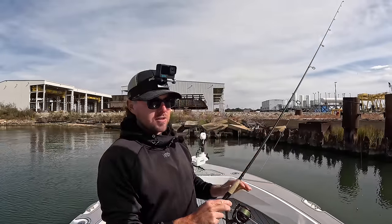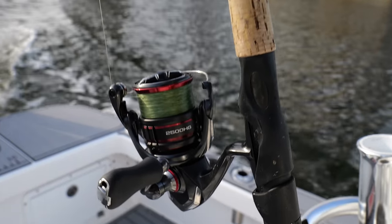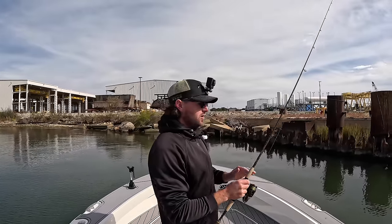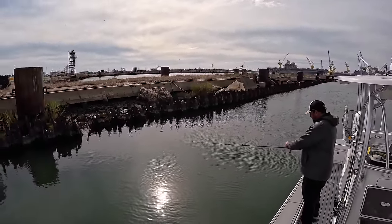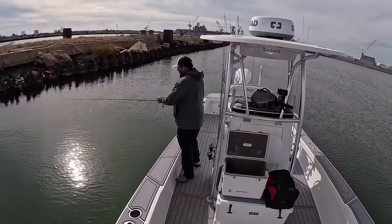I'm going to be using a light setup today — this is a Fenwick HMG medium light fast action rod. Got some good flex to it. Should be fun if we hook up to a big one. 15-pound braid to 20-pound leader. Basically all we're going to be doing is dropping these baits in various places along this bulkhead here, and eventually we're going to find some fish stacked up.